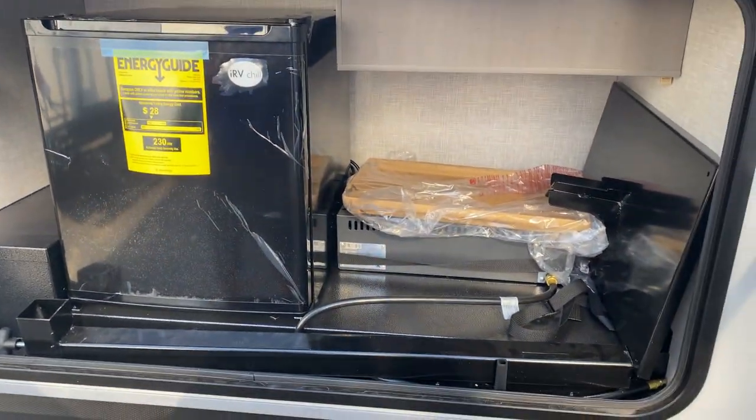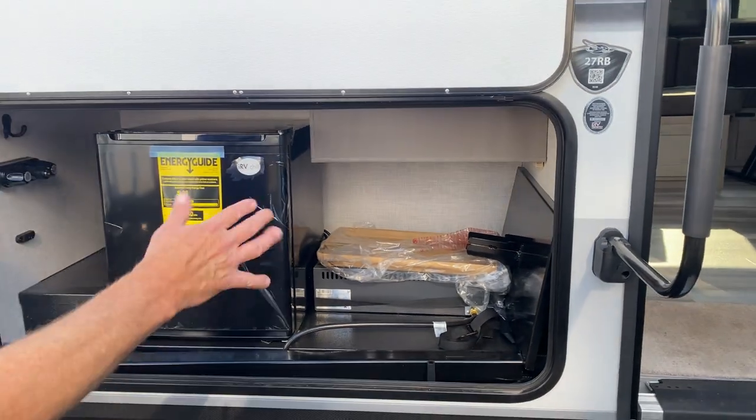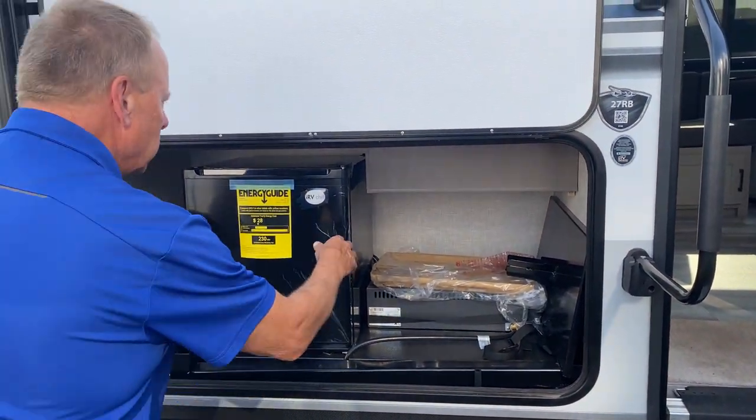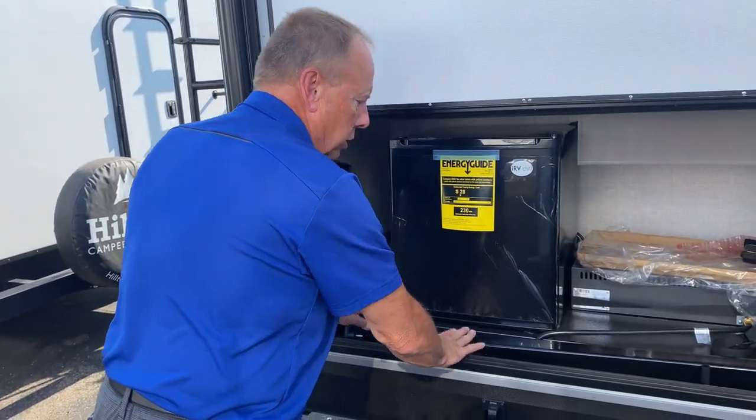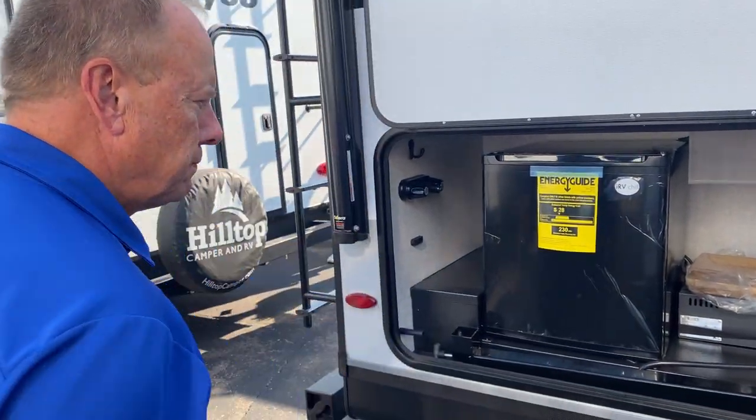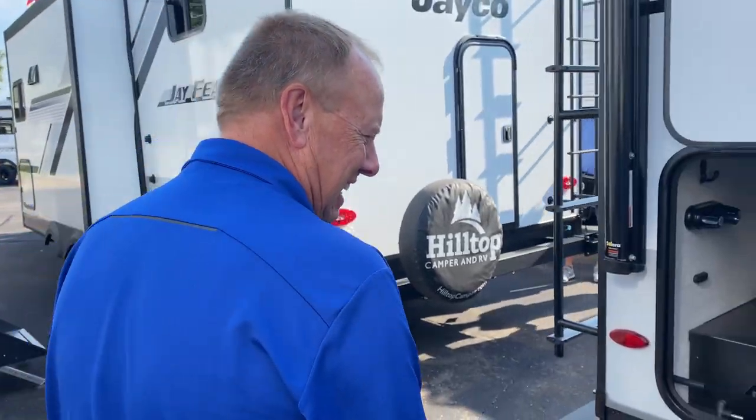The outdoor kitchen comes with a griddle — looks like about a 17-inch, possibly 22-inch. There's also a beverage fridge and storage for your griddle accessories.